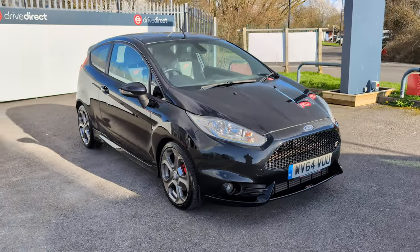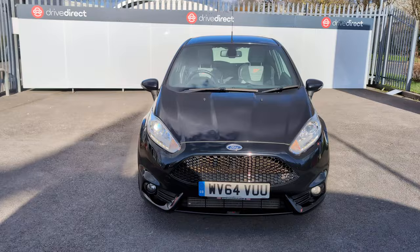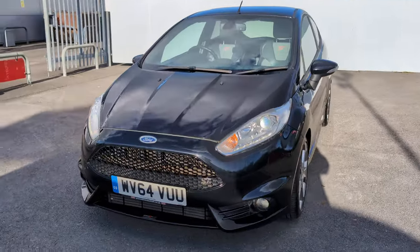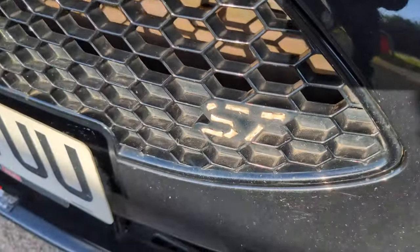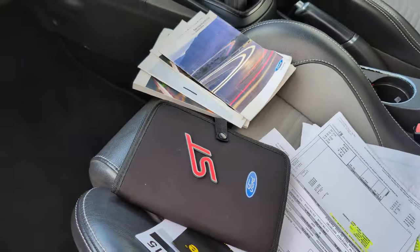Hello and welcome everyone to this auction video for this lovely 64 plate Ford Fiesta ST. There is an ST badge — it's fallen off on our jet wash and is actually inside here to be stuck back on.